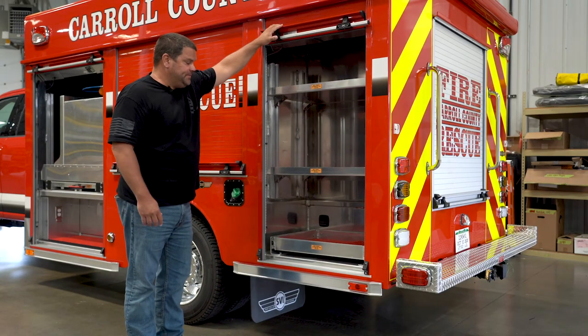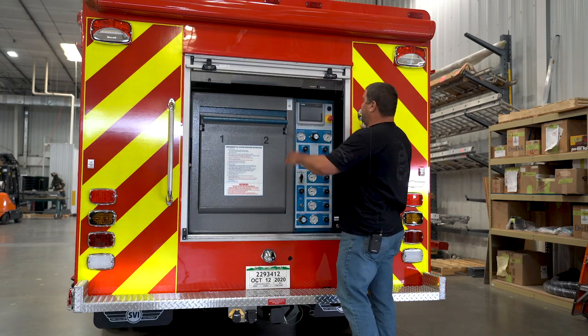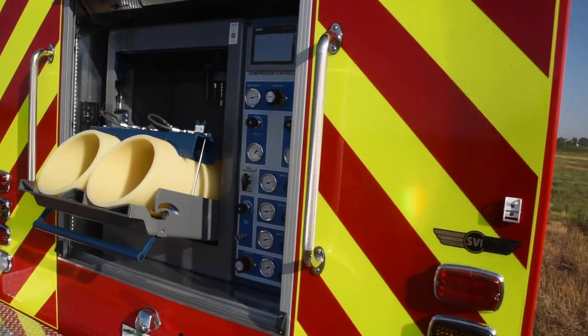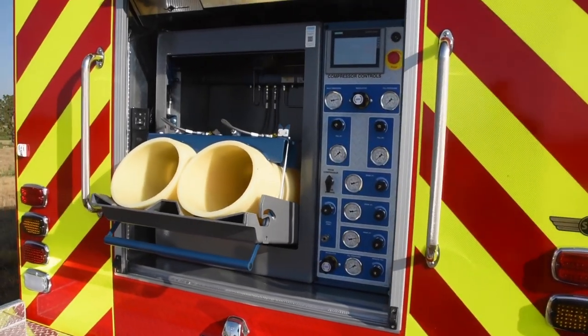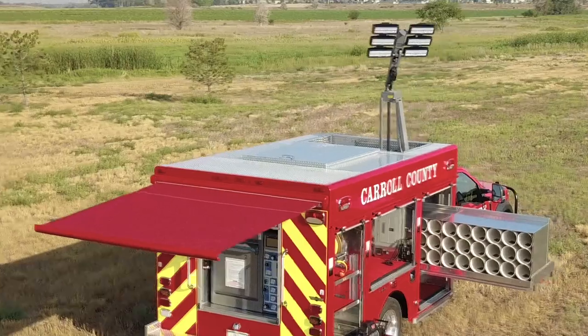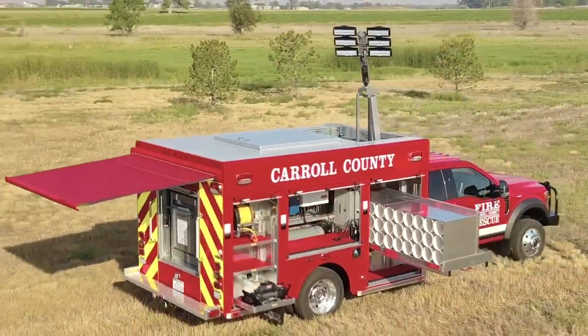Just extra storage shelves. We have our air bottle fill station back here — that's where our guys will be filling the bottles up. We've also got an awning up top that will cover us, keep the sun off and keep the rain off while our guys are filling bottles.